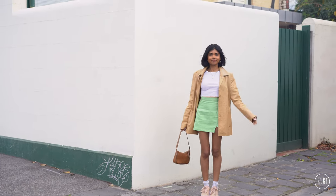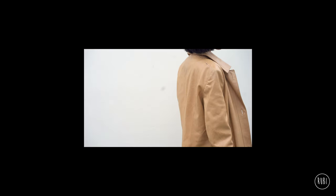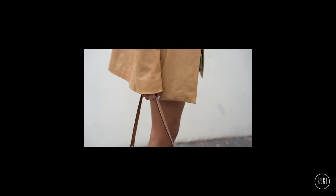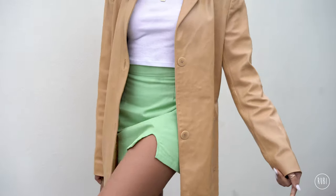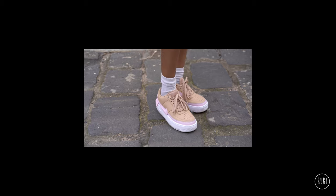I picked up this beige leather jacket from the thrift store for only $16, and I will be wearing it a lot during this winter. I also chose this tan bag since it fits really nicely with the jacket and the shoes. Overall, I think this is such a perfect autumn or spring outfit.